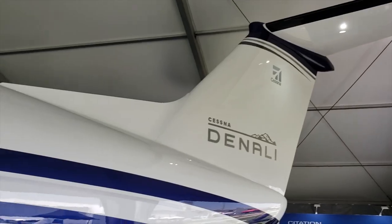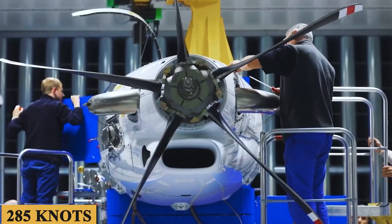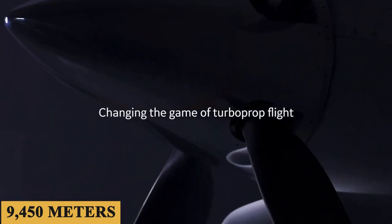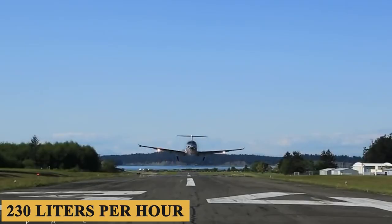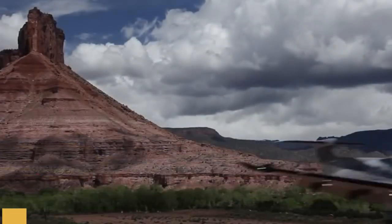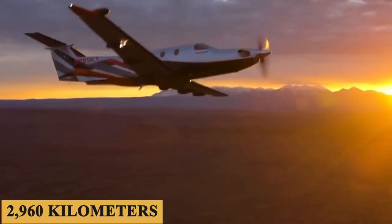This new engine is able to push the aircraft to a maximum cruise speed of 285 knots and up to a maximum cruising altitude of 31,000 feet or 9,450 meters, with an estimated average hourly fuel burn of 60 gallons or 230 liters per hour. The Denali has a maximum four-passenger range of 1,600 nautical miles, which is 1,841 miles or 2,960 kilometers.